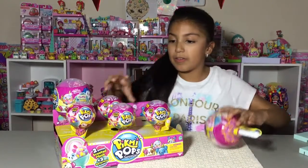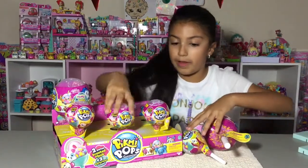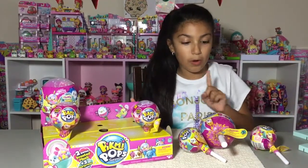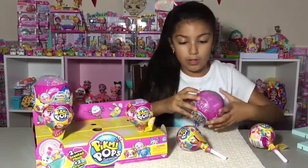Let's get our three Pick Me Pops that we're going to be opening up today. The first one I'm going to open up is the medium-sized one because it comes with five items inside.